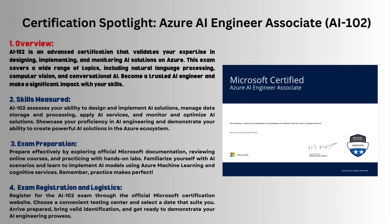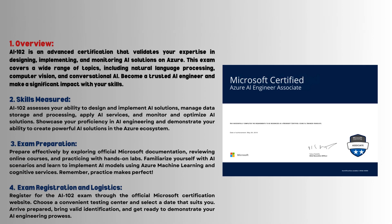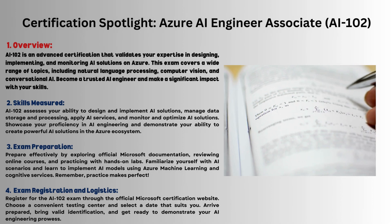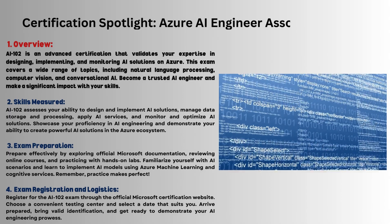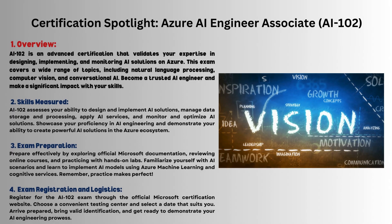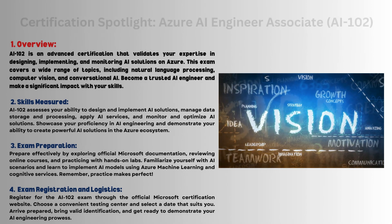Azure AI Engineer Associate AI-102. AI-102 certifies you in designing, implementing, and monitoring artificial intelligence solutions on Azure, covering natural language processing, computer vision, and conversational artificial intelligence.